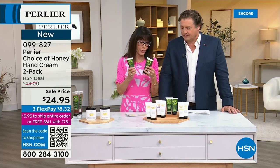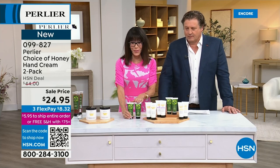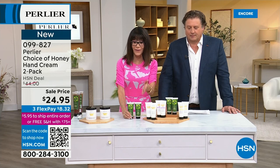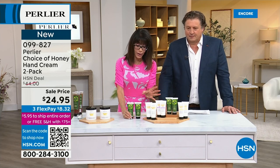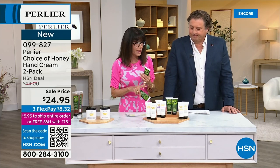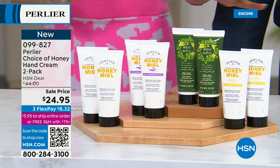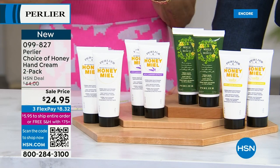These are 3.3 ounces — it's $21 for one. You're getting two of them today for $24.95, with three FlexPay on any credit card. We don't have the cherry blossom or the Imperial in hand cream. Those are the only two we don't have — otherwise we have all the other choices.